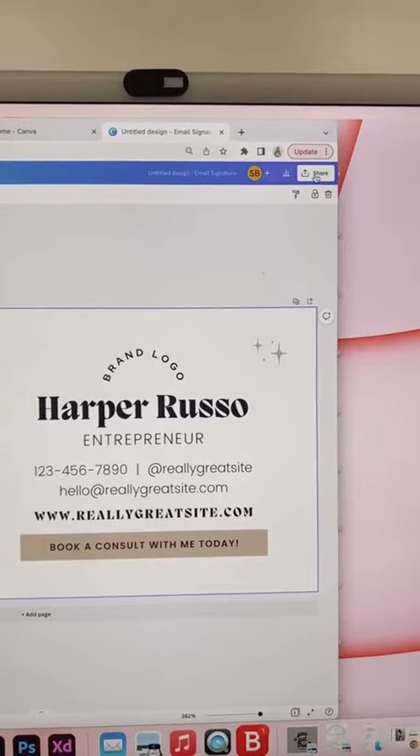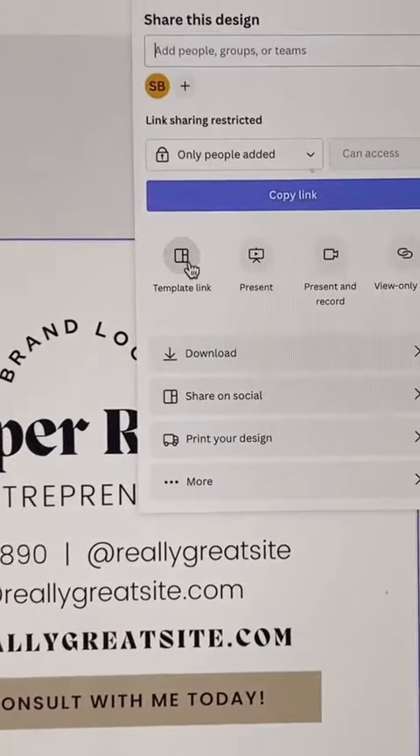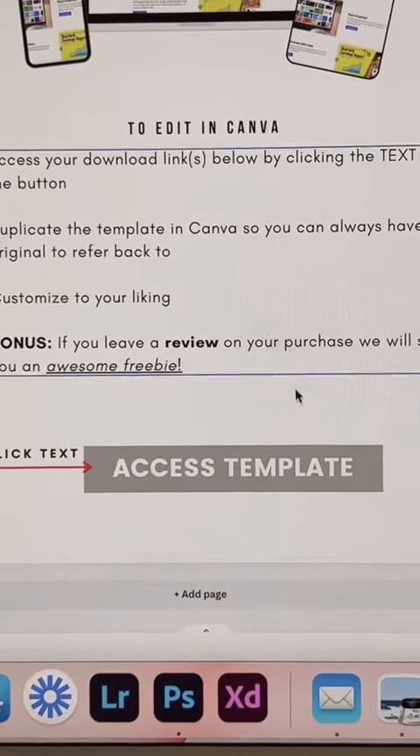After you create your design, you're going to come in here and click the share button. You're going to see this template link, then click copy, and you'll create some sort of PDF and add the link to some text.